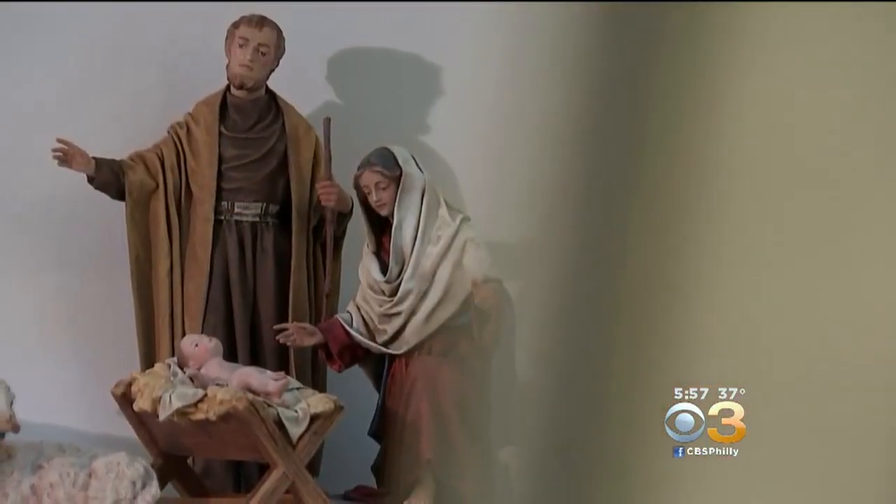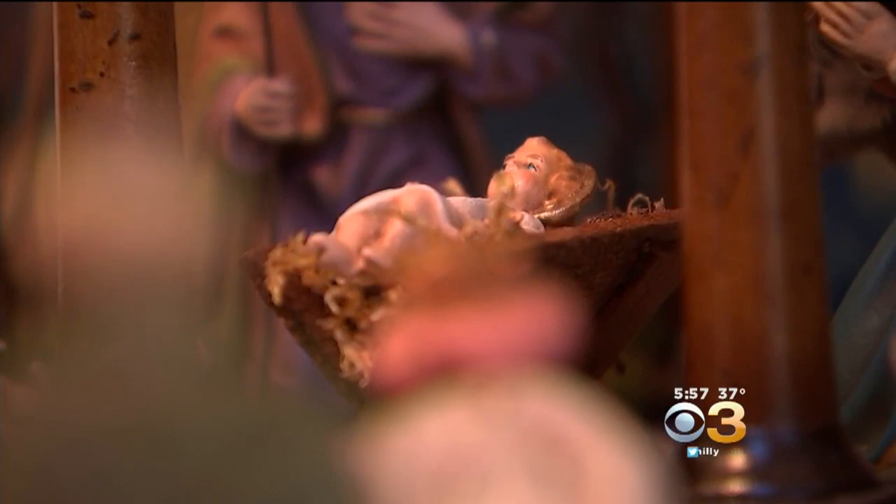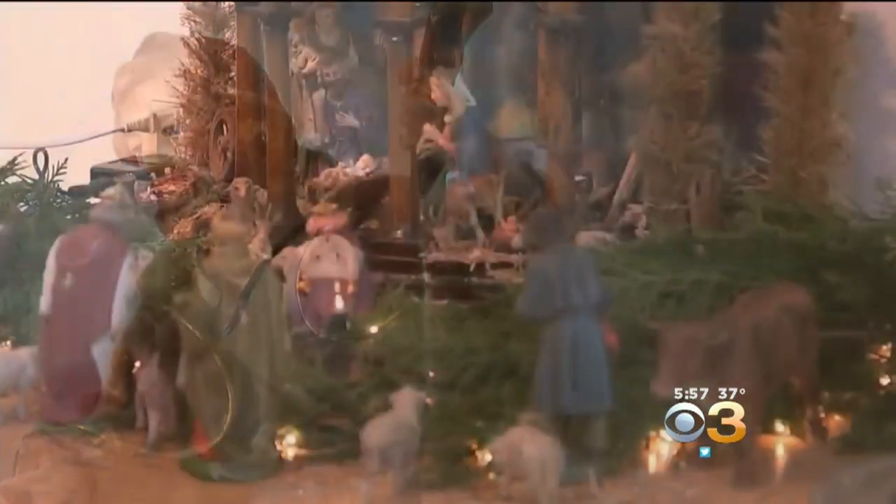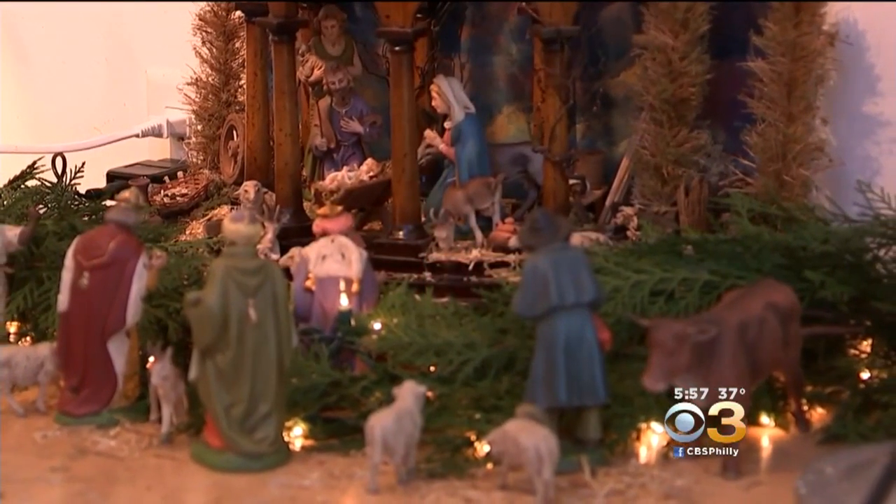It's the story of Christmas, the nativity. And while each year you take it out of the box and inhale its scent of tradition, studying baby Jesus in his manger or Joseph's beard trailing off of his chin — have you ever wondered who made this or why?